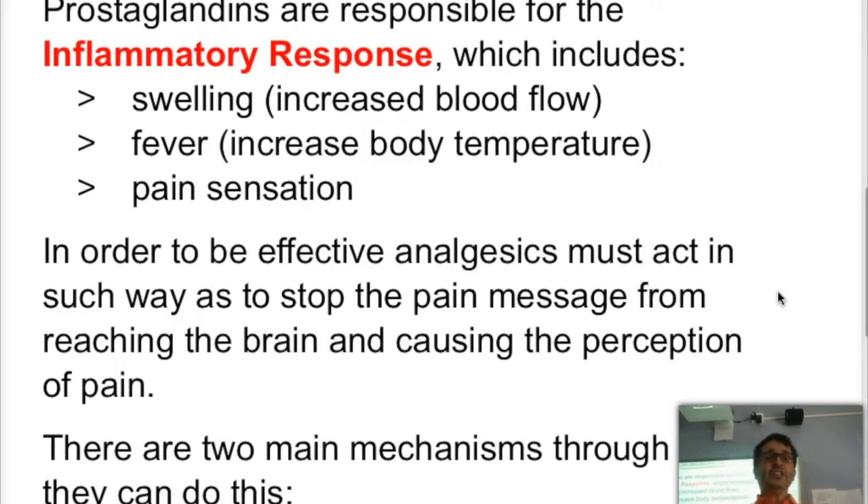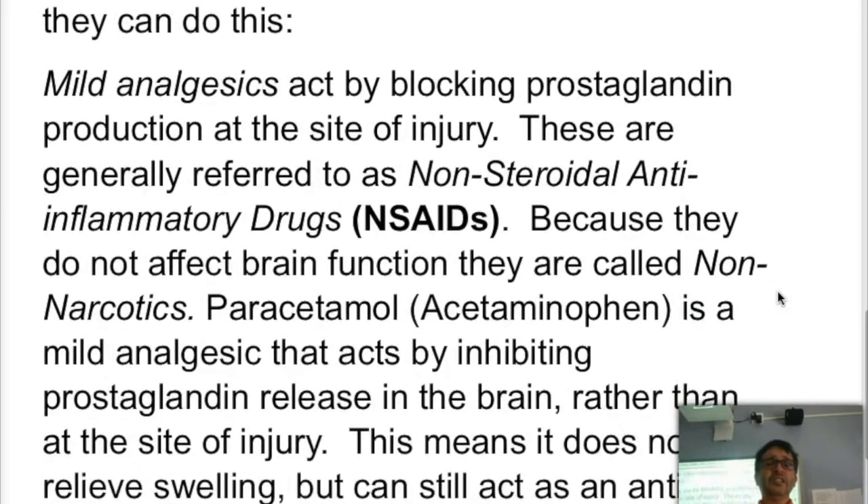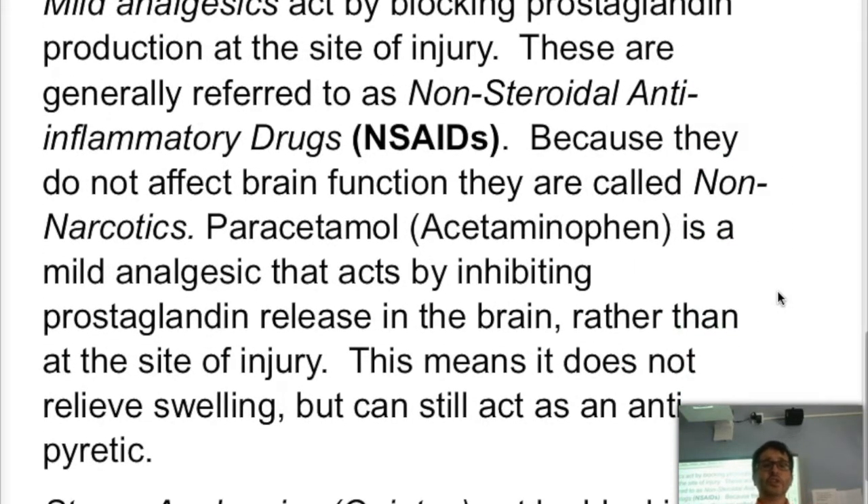An analgesic must be able to stop the pain message from reaching the brain and actually being perceived and analyzed as pain. There are two general mechanisms through which this happens. Mild analgesics tend to do this by blocking prostaglandin production at the site of injury, so the prostaglandins are not released or they are broken down, and therefore they cannot activate the pain receptors.